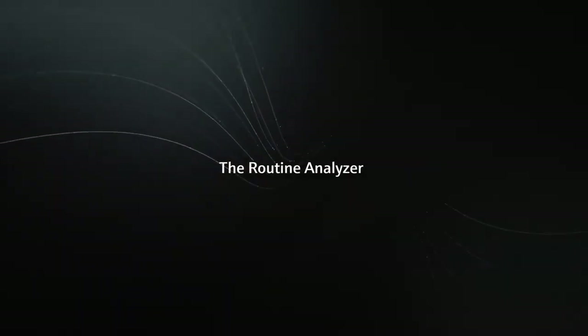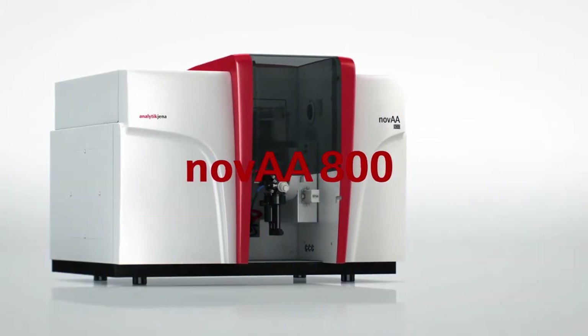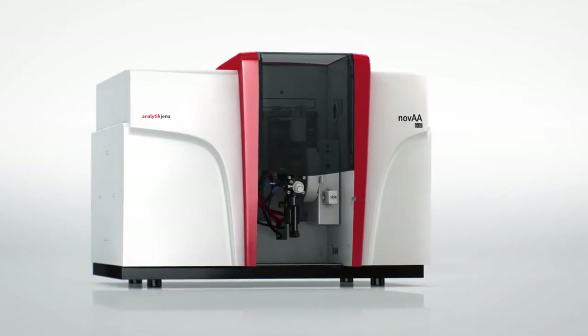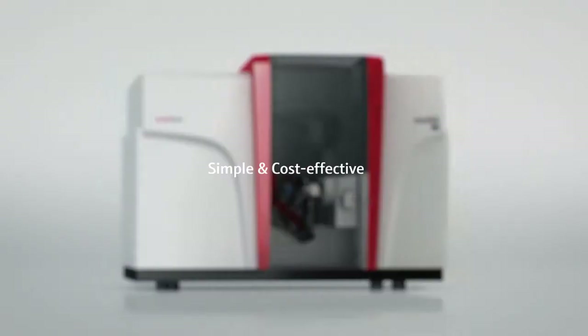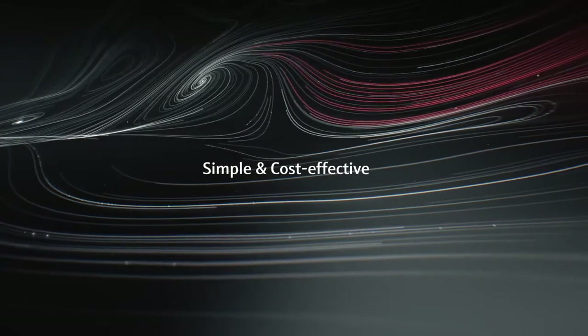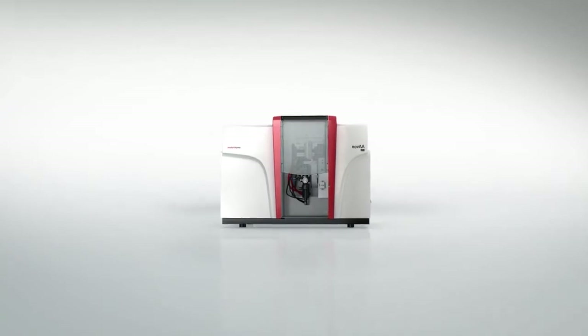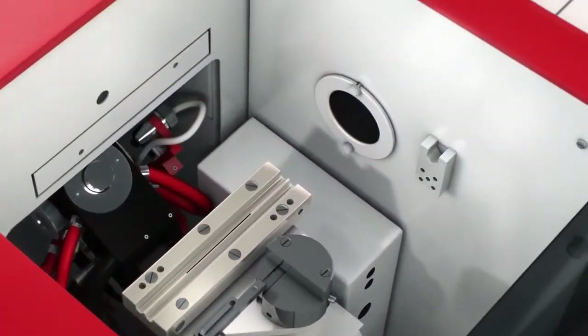The Routine Analyzer. NOVA 800 is the efficient all-rounder, making elemental routine analysis simple and cost-effective. A wide range of Siosense detectors and a new gas management system guarantee high accuracy and safety for robust flame applications with simple workflows.